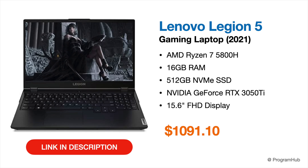The final recommendation is another Lenovo Legion 5 configured with a Ryzen 7 5800H octa-core processor, 16 GB of RAM, 512 GB of storage, and an RTX 3050 Ti. Priced at $1,091, this isn't the most budget-friendly option, but it offers a great configuration for long-term AutoCAD use.